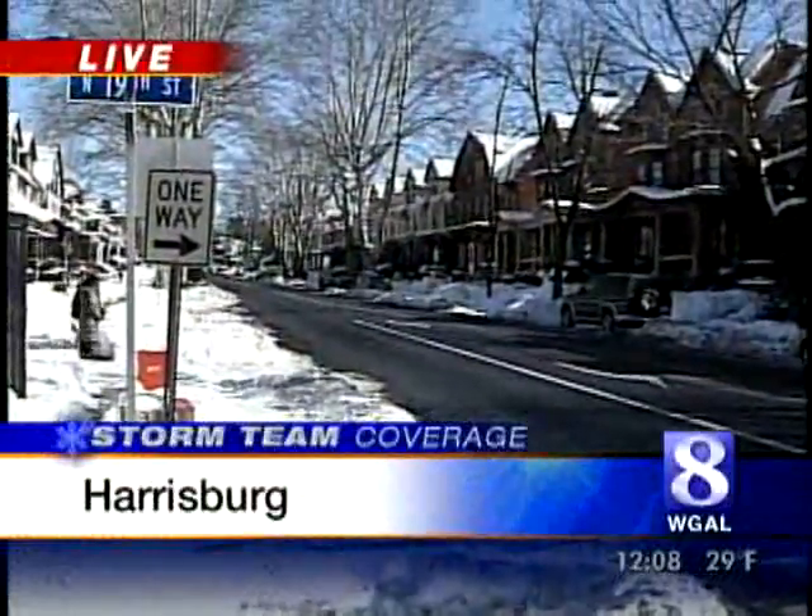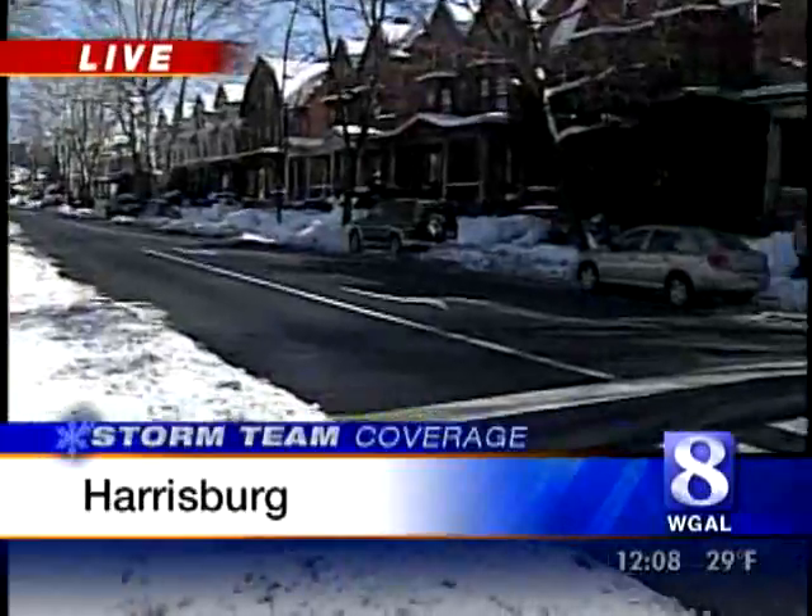The biggest problem right now is the amount of snow that's fallen in this city and other cities across the Susquehanna Valley — trying to get rid of this stuff before the next storm. It's just going to be a very difficult week for the city of Harrisburg and others here in the Susquehanna Valley as they continue to try to remove this major snowstorm. Reporting live in Harrisburg, Jim Sienkiewicz.